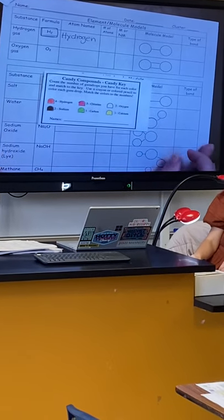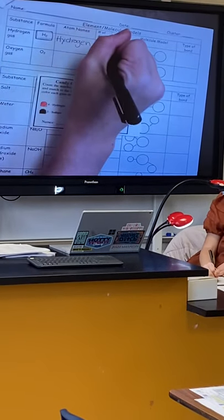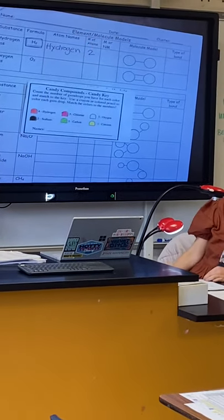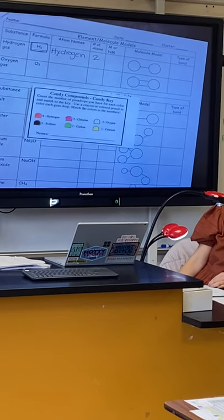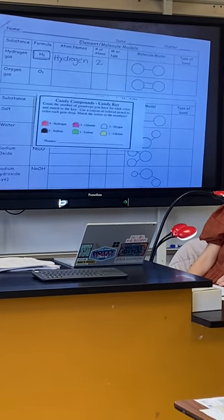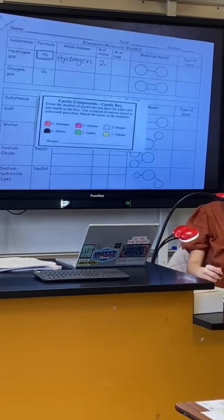Jermaine, how many hydrogen atoms are in this formula? Two — perfect, so number of atoms is two. Jayden, is hydrogen metal or non-metal? Non-metal.